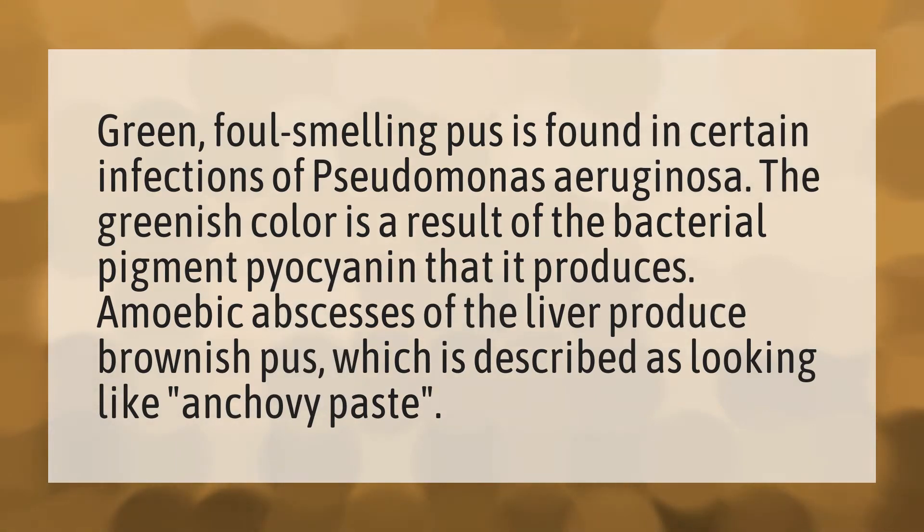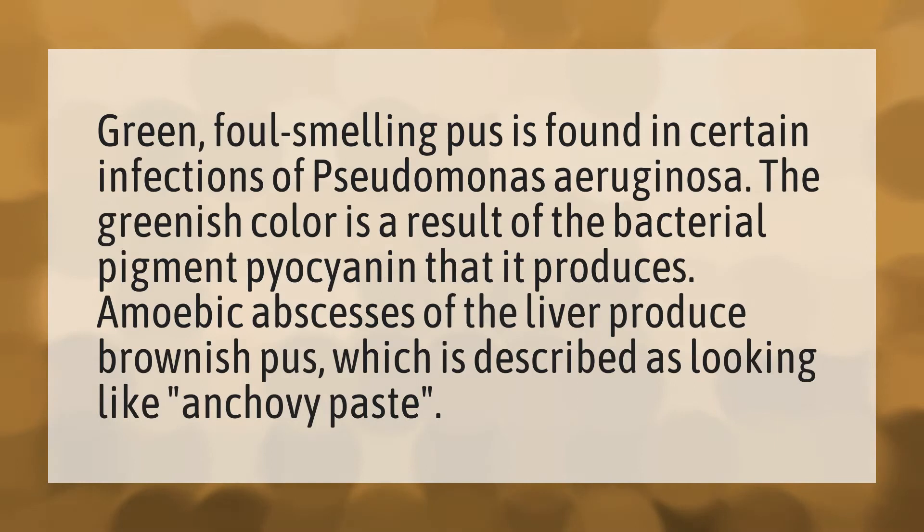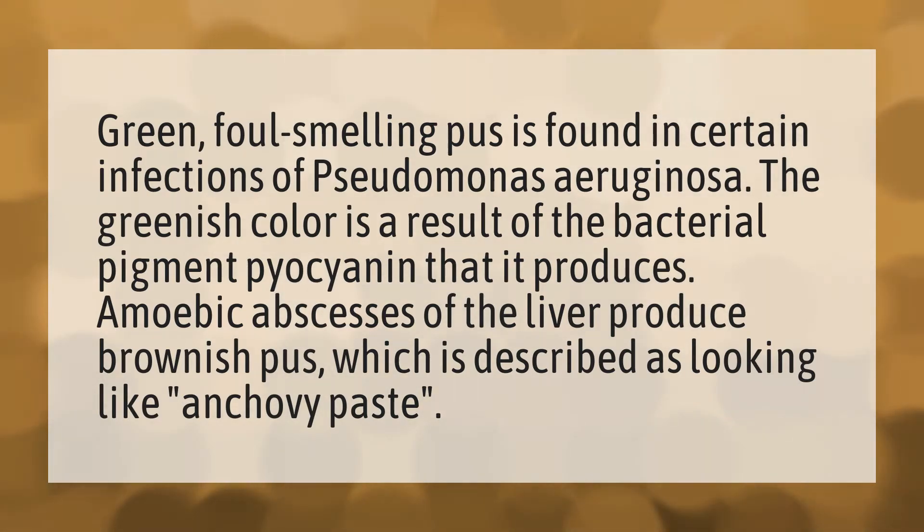Green, foul-smelling pus is found in certain infections of Pseudomonas aeruginosa. The greenish color is a result of the bacterial pigment pyocyanin that it produces. Amoebic abscesses of the liver produce brownish pus, which is described as looking like anchovy paste.